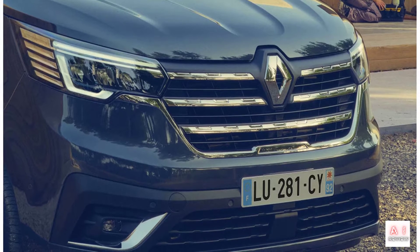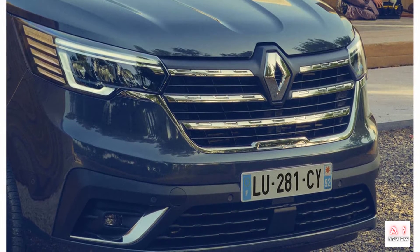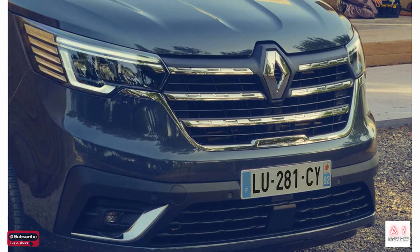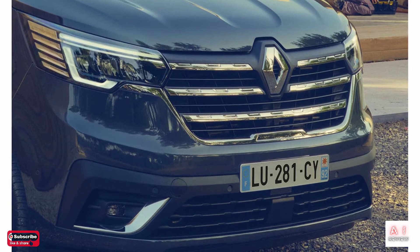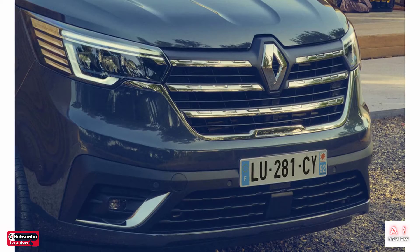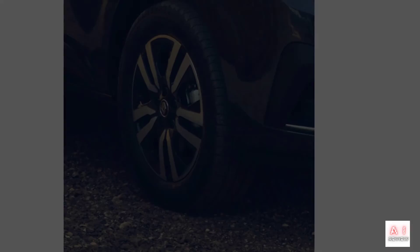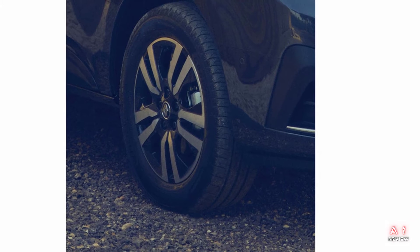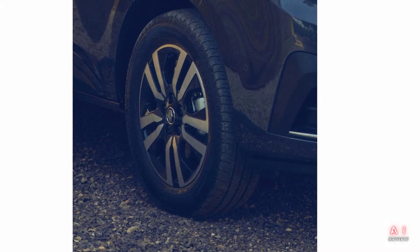Two body types are available: standard body and long body. The Trafic van E-Tech Electric features a horizontal bonnet hood, vertical front grille, and full LED headlights. The total length is 5,080 mm for the standard body and 5,480 mm for the long body. The overall height is 1,967 mm for the standard body and 2,498 mm for the long body.